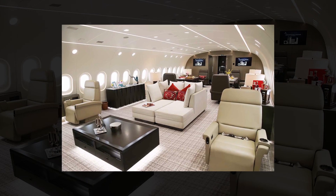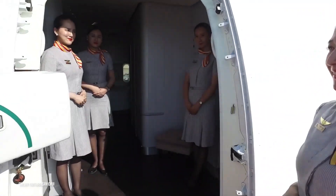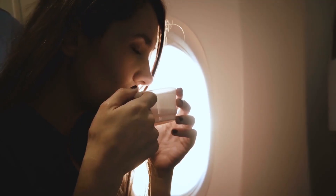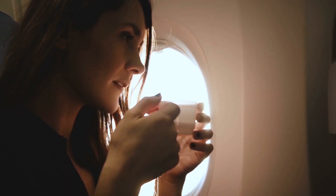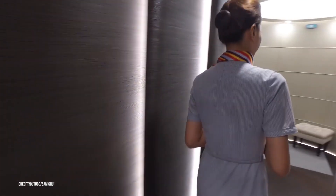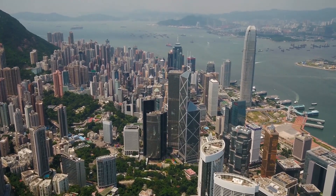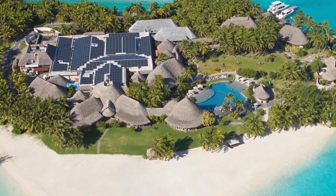But chartering the jet also allows you to decide your own itinerary, gives you your own private space, and ensures you'll be waited on hand and foot by attentive staff. And if you just can't decide where you want to go first, they even provide you with dream journey itineraries. For example, you can fly the 787 from Hong Kong to Tahiti for a week's stay in the presidential suite of the St. Regis Bora Bora.